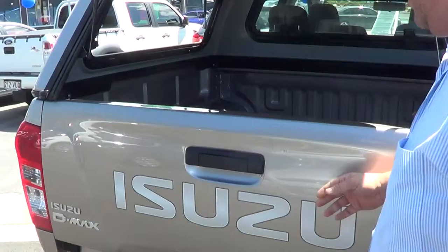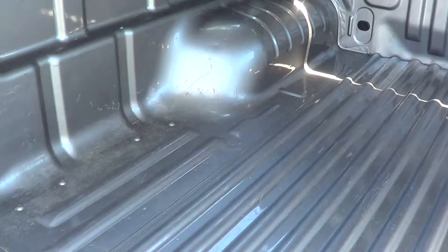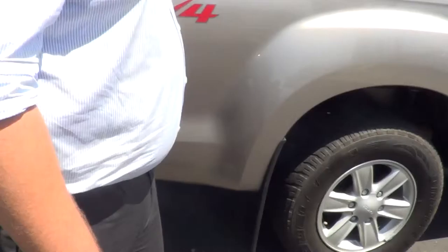It hasn't been a work tray in the ute — like I said, it was a sales rep's car. Neat and tidy. The tray hasn't been bashed; it's got a few scratches in it, which is pretty standard for a ute. Yeah, very neat and tidy — the car's in good nick.